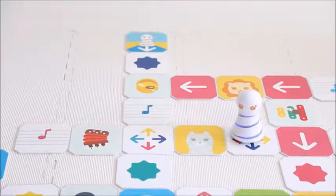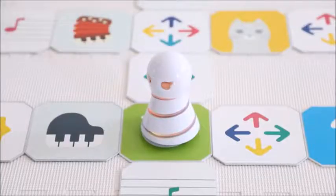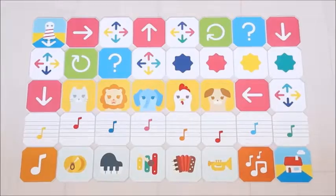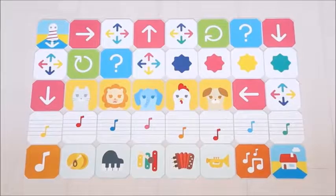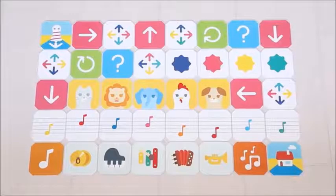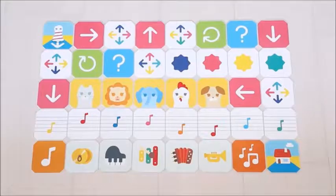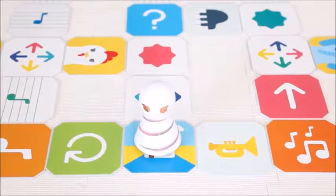A mistake in the program is indicated by an error message. The robot's design makes it irresistibly adorable. The command panels feature a variety of actions such as turning, rotating, flashing lights, playing sounds such as piano notes and animal noises, and even a random one for hours of fun. If you reach the goal panel, you've succeeded!